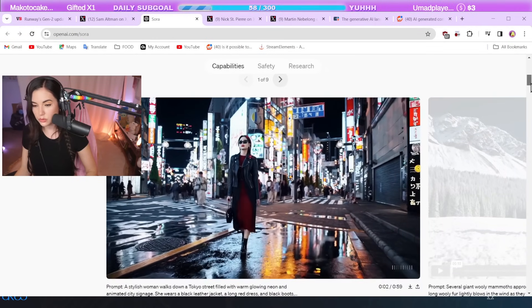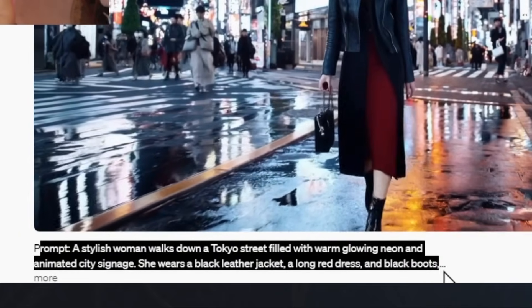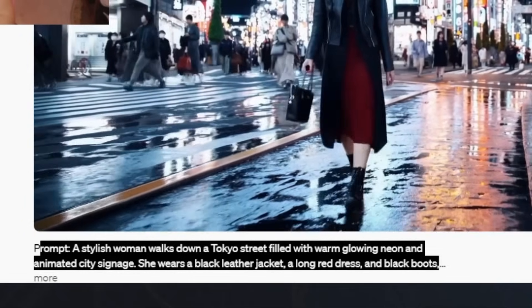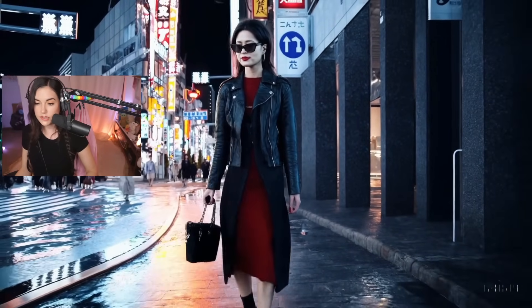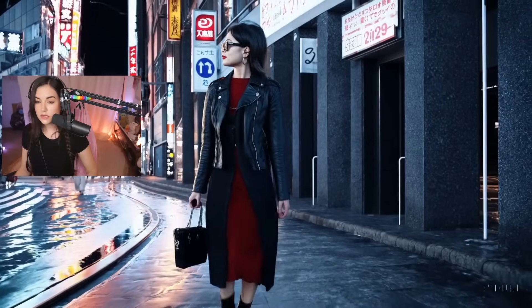These are just some of the visuals that they've shared so far. A stylish woman walks down a Tokyo street filled with warm glowing neon and animated city signage. She wears a black leather jacket, a long red dress, and black boots. Right now, these videos that are produced are only 60 seconds — they can't do more than 60 seconds. To an everyday person, to see something so crisp and then realize that this is all generated is mind-boggling.